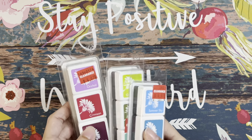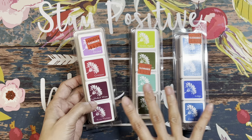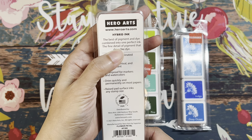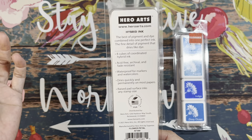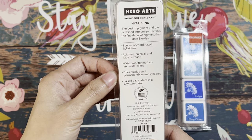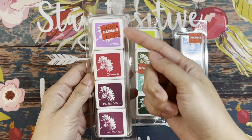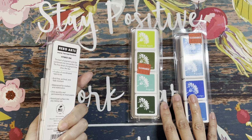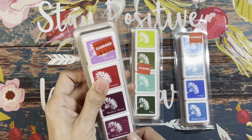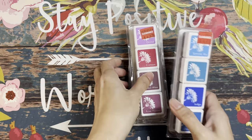A couple of months ago I stopped by Joann's and found these in the clearance section — they're called Hybrid Ink, described as the best of pigment and dye combined: fine detail pigment that dries like dye, acid-free, archival, fade-resistant, and waterproof. I haven't swatched them yet, but I like the range of colors and the clearance price. I've never heard of this brand, so let me know if you have — or if they work like distress ink.